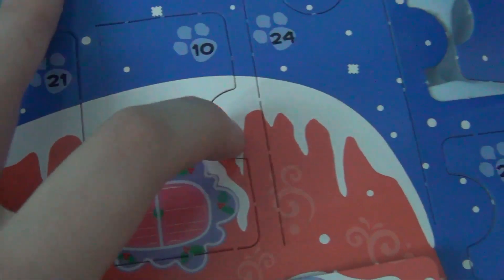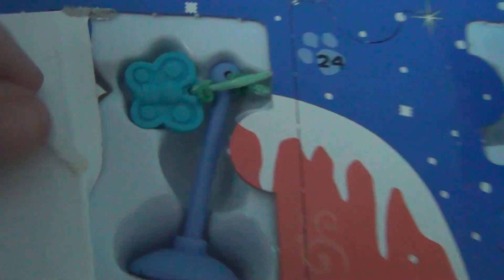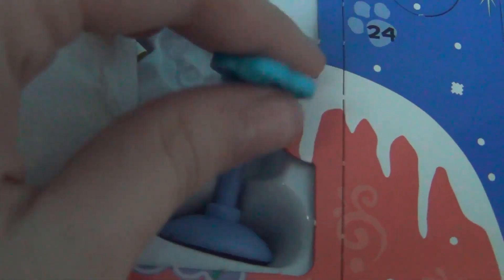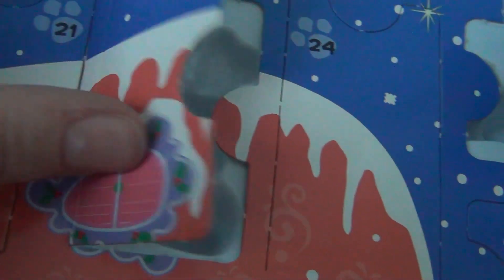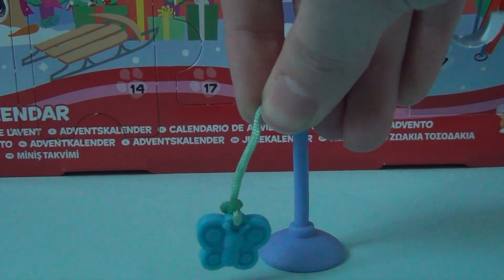Here's door number 10. Let's see what comes out of it. Oh! What's this? There are so many old LPS accessories I haven't seen. So this is what we got today.